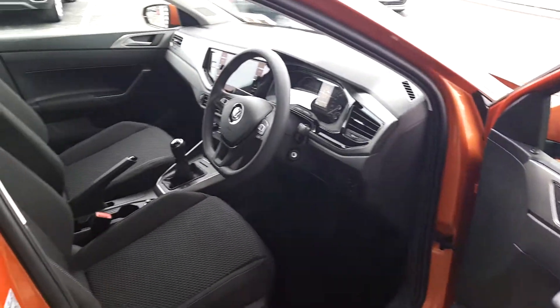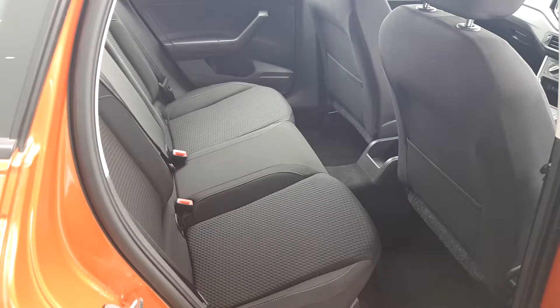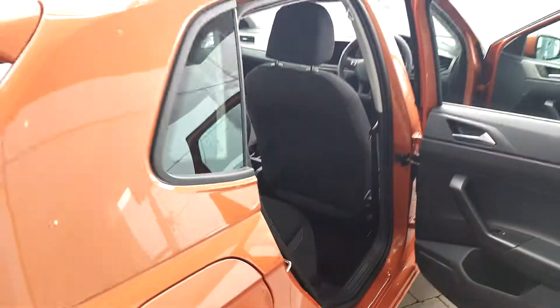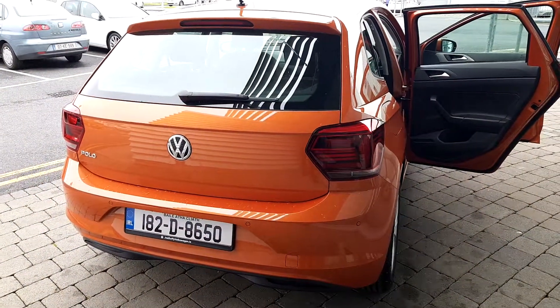Car is brand new inside, very, very clean. Take care.